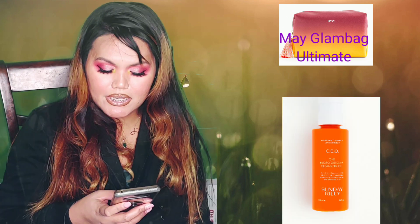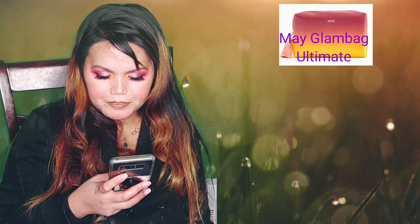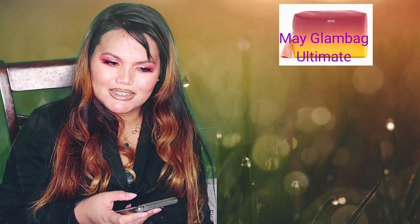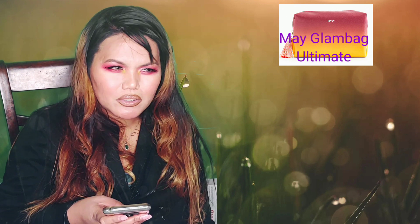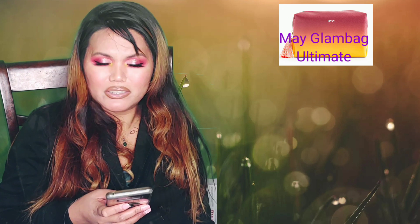The fifth one is from Sunday Riley — the CEO C Plus E Micro Dissolve Cleansing Oil. It's a gentle but thorough formula that dissolves and rinses away makeup, debris, and micro pollution. I'm not too excited about cleansing oils — oils are last on my list. My skin is so dry, which means I probably should use oil, but I just don't like the greasy feeling.